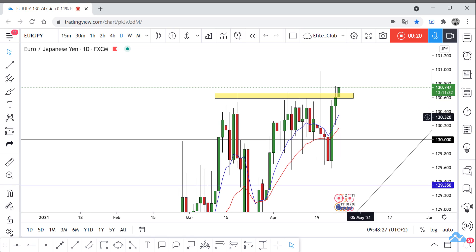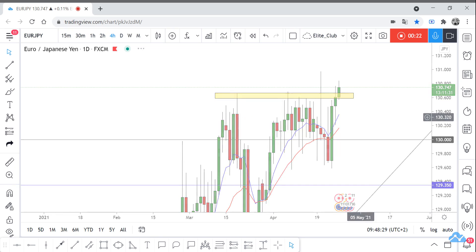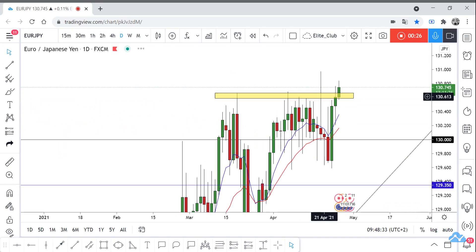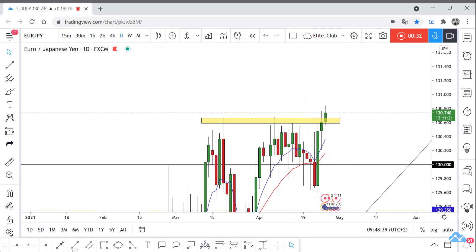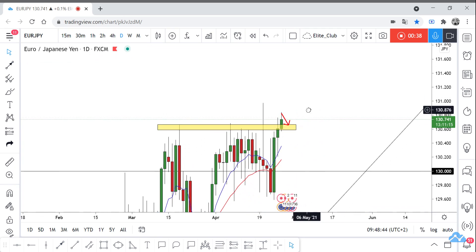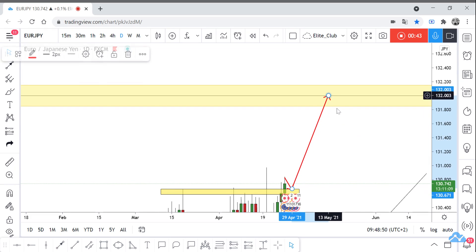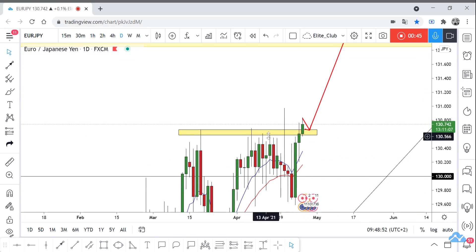The price already closed with the 4-hour candlestick, but I prefer to wait for the daily candle to close above this yellow area. If we have any good closure, we are waiting for any retest and will enter a buy trade to 1.3200. Very simple setup — waiting for closure to give us a confirmation.